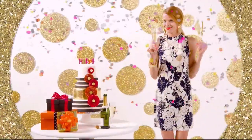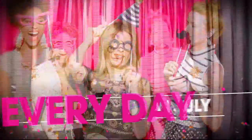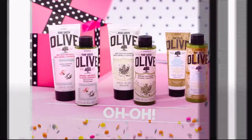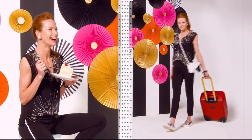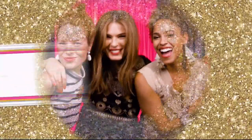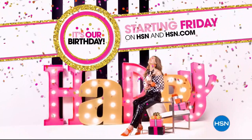HSN is turning 41 and you're invited! Join the fun every day in July — discover surprises you'll love, savings to celebrate, exclusive finds, and all-new favorites. We're even giving away a trip a day. Mark your calendar and prepare your happy dance. It's our birthday, your party — starting Friday on HSN.